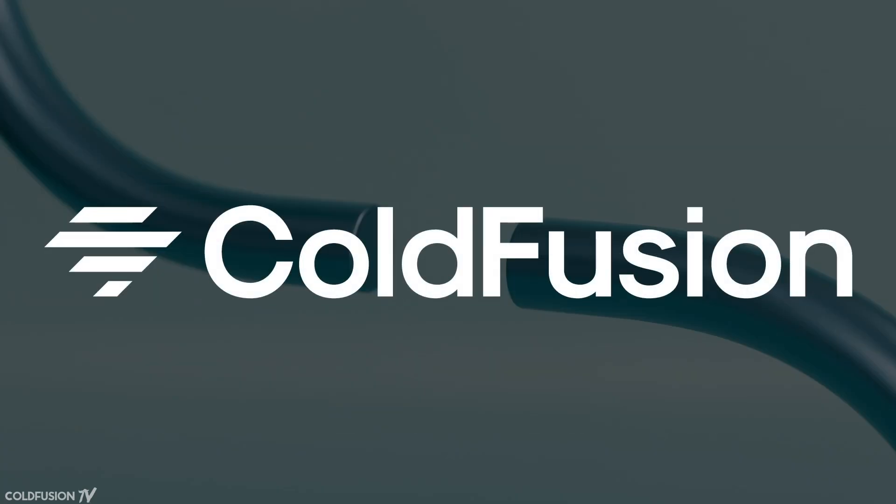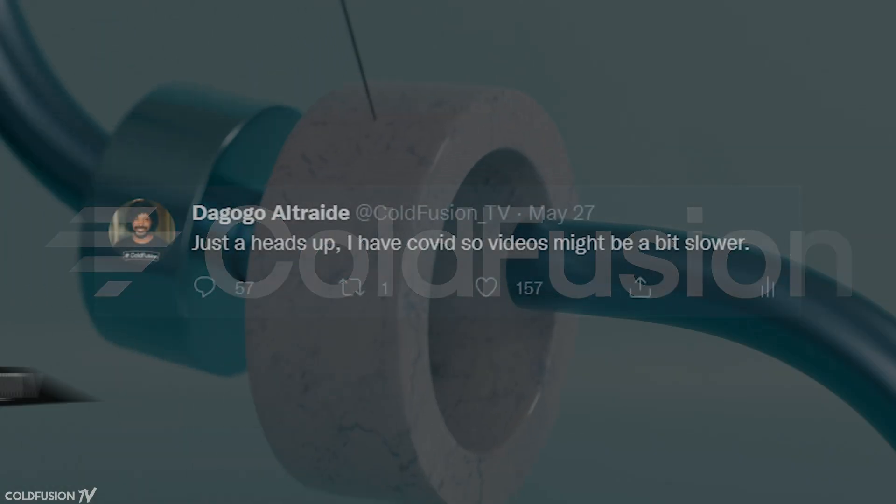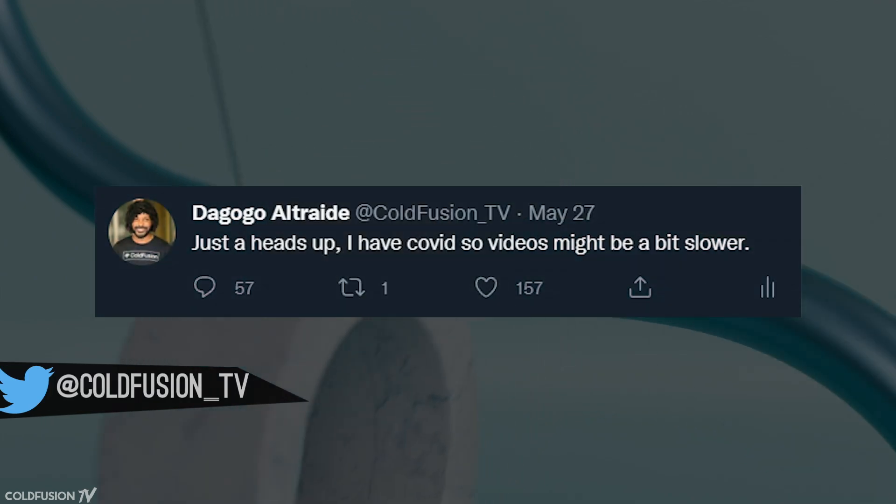Hi, welcome to another episode of ColdFusion. I've just had COVID, so if my voice sounds a bit funny, that's why. Anyway, on to the video.